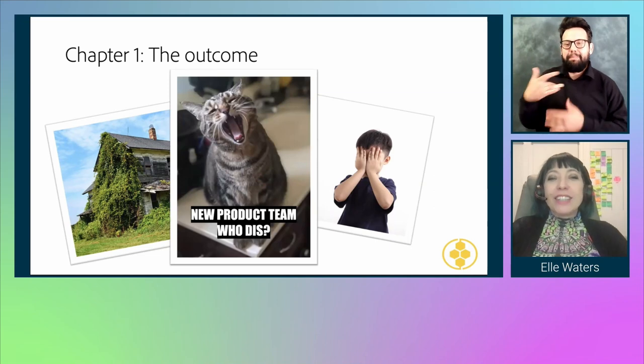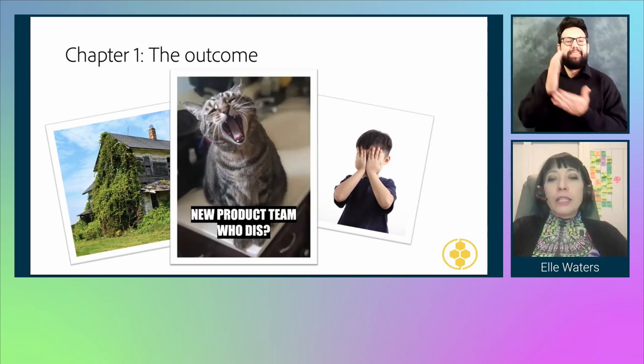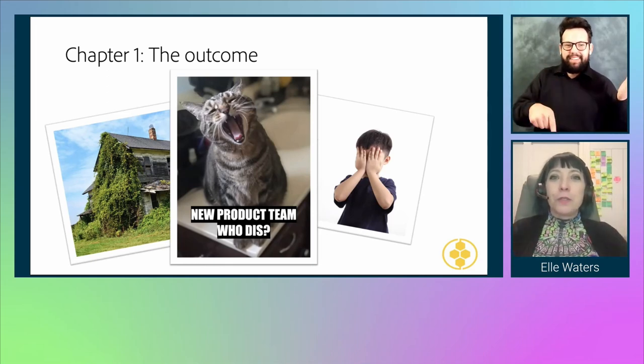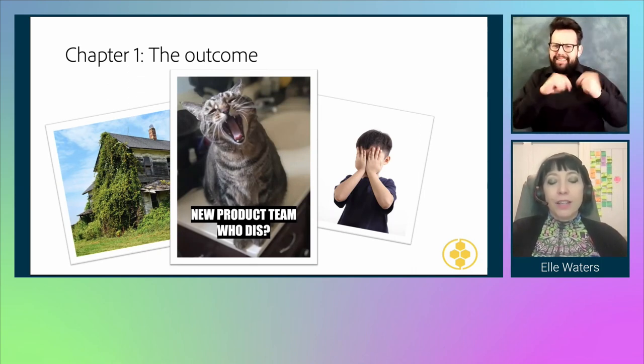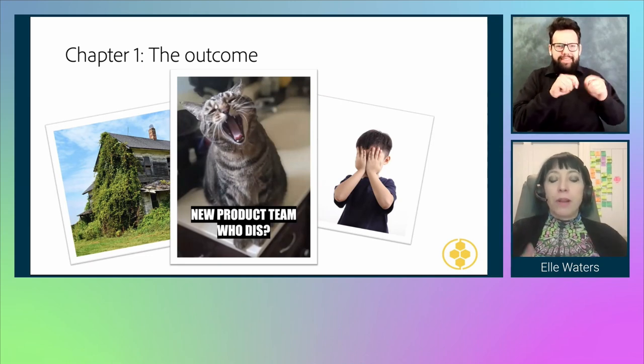It felt more like a report card we delivered to the team — like a blame game, because accessibility audits are notorious for 'no news is good news,' meaning any news from an accessibility professional seems like bad news. Last but not least, I have a picture of my cat Taco with the caption 'new product team, who dis?' — because the amount of time the audit took meant the people we talked to at the beginning were not the people we talked to at the end.